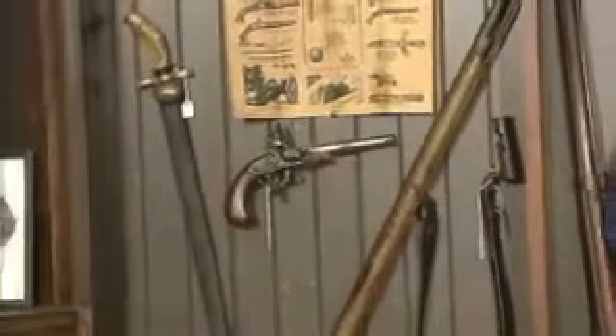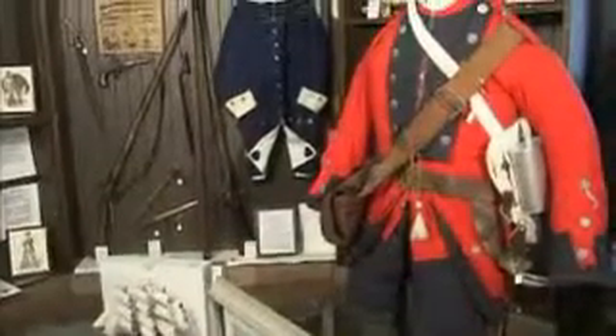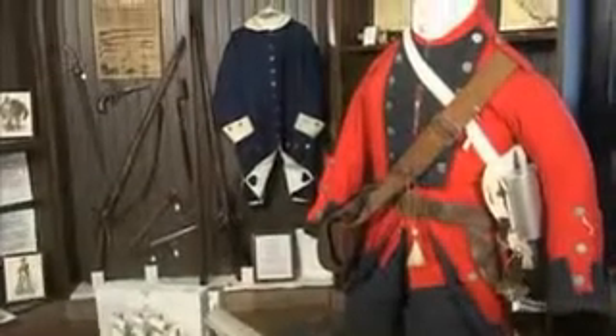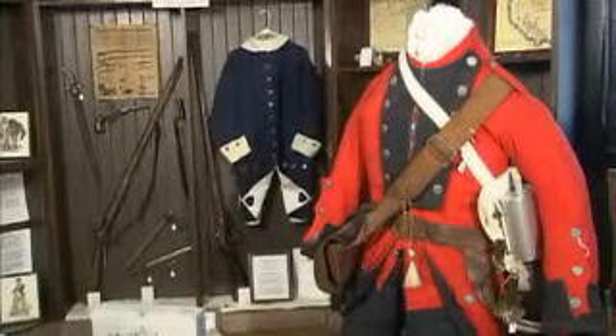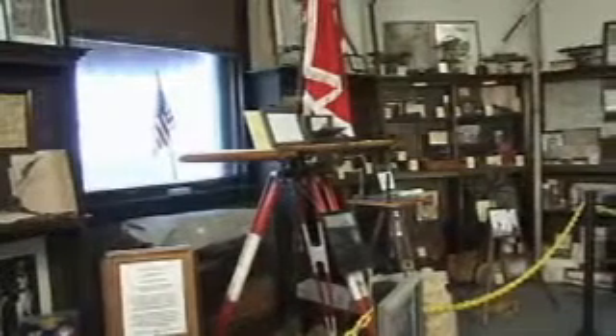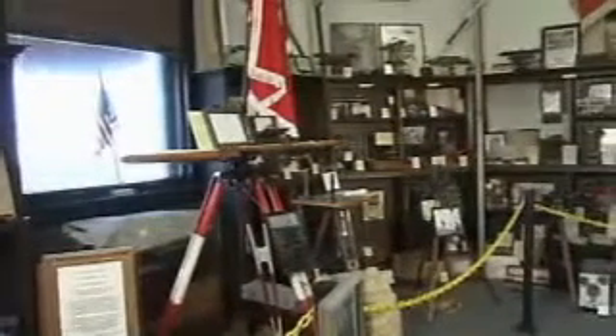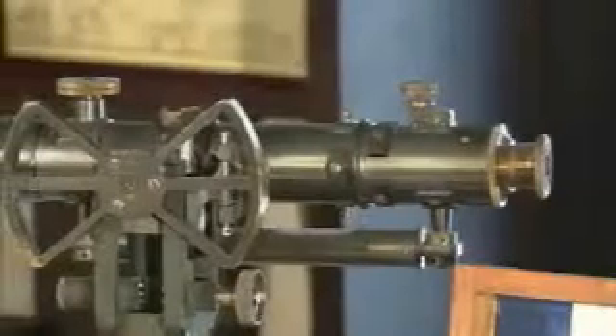Most of it's original. The uniforms, as most people look at them, they think they're original, but they're not — they're reproductions. Some of the rifles and things are original. One young man who is a revolutionary reenactor and also a surveyor — if you come up here, you'll see the oldest surveying equipment up to the most modern surveying equipment.